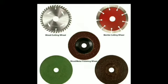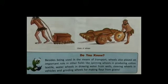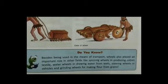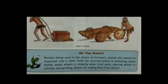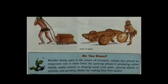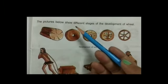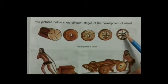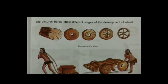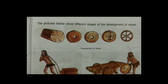So dear students, in this module we have discussed that the wheel has changed from a round block of wood to rubber tires with air-filled tubes. Many tires are tubeless. Wheels also played an important role in other fields like spinning wheels in producing cotton textile, water wheels in drawing water from wells, steering wheels in vehicles, and grinding wheels for making flour from grain. There is one activity for you: in your notebook, draw different pictures showing the different stages of the development of wheels. That's all for today. Tomorrow we will take the next topic of this lesson. Thank you and have a nice day.